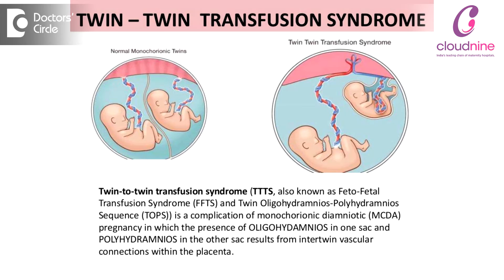Monochorionic and diamniotic twin pregnancies may be associated with complications, which include something called twin TTTS — what we call twin-to-twin transfusion syndrome — which occurs because there are vascular communications between the two placentas.